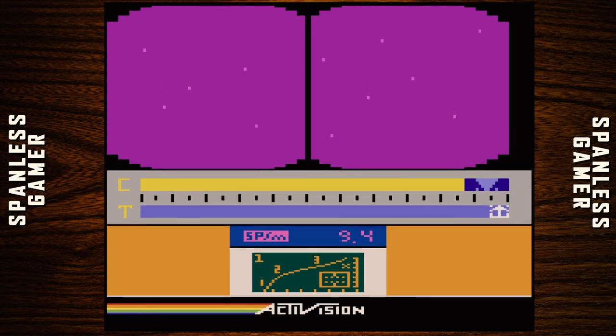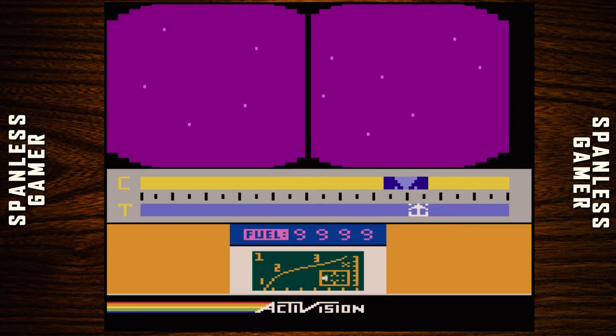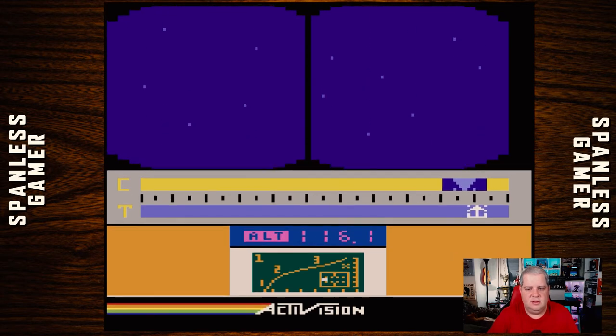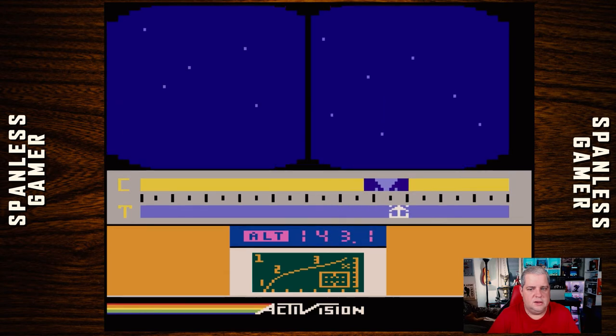It appears to be looking at a window that is shaped like a butt, maybe. I don't know what any of this means, except fuel — I know what fuel means, and we're good there. We appear to be slowly moving into space. Altitude's still climbing. The C&T meters sure keep moving.